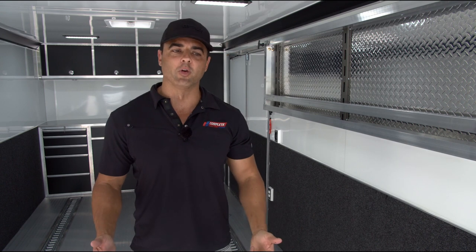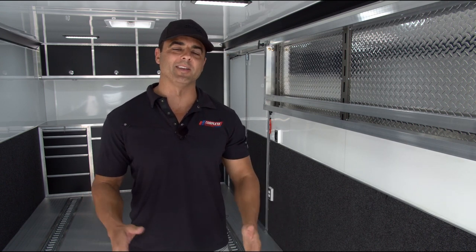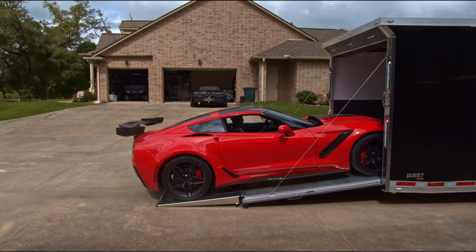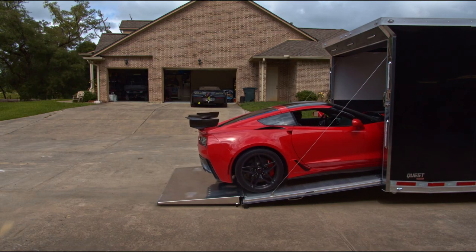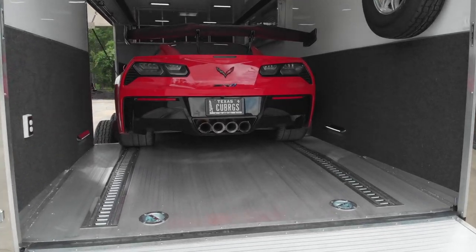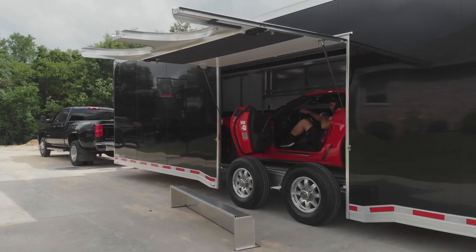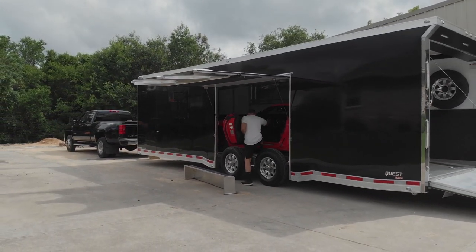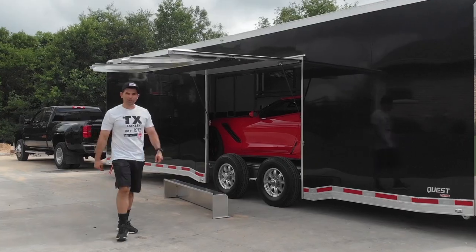The extra aluminum flooring is equipped with recessed e-track that is designed specifically for David's car. We separated it so that his tires sit directly on top of that e-track so that he can use the over-the-tire strap method when he's tying down. You've got your premium escape door on the side of the trailer, so you can literally roll your car in either by winch or drive it in, open up the car door, and step out.